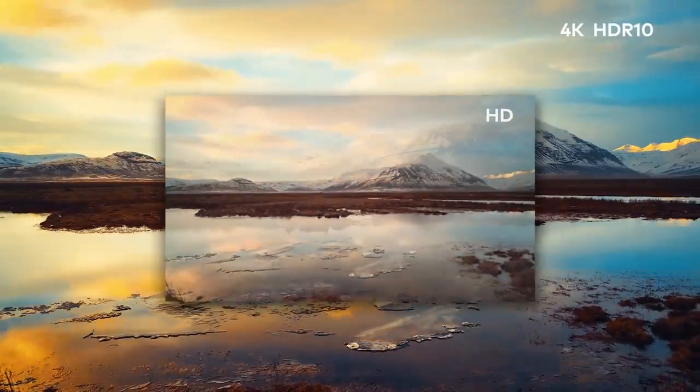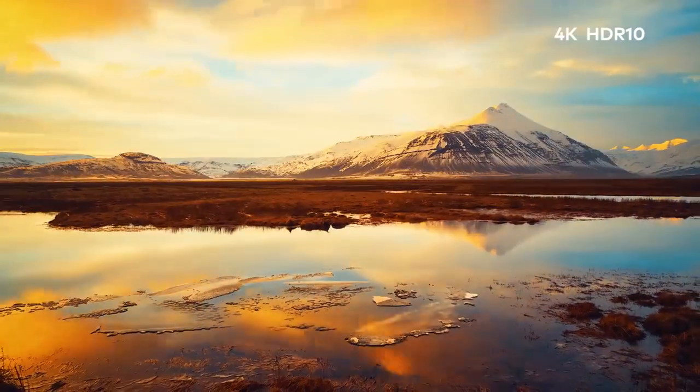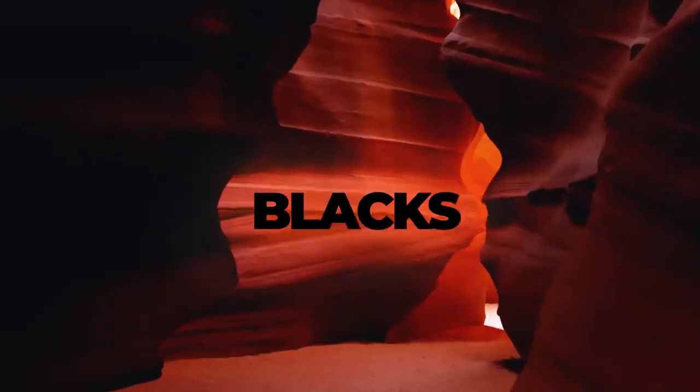4K resolution with HDR10 brings you a new level of definition. Blacks are deeper, whites are brighter.